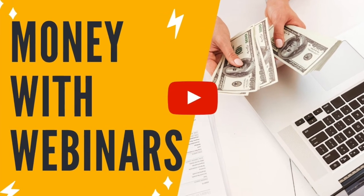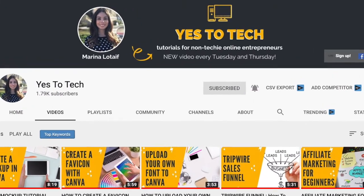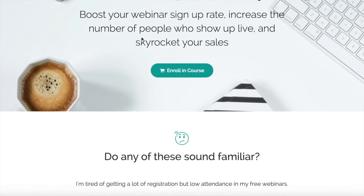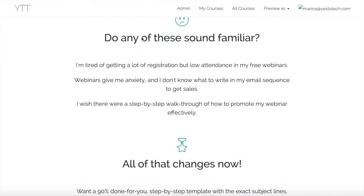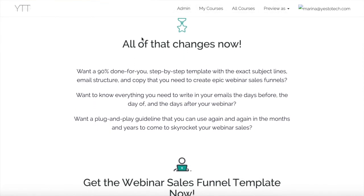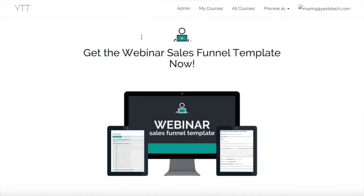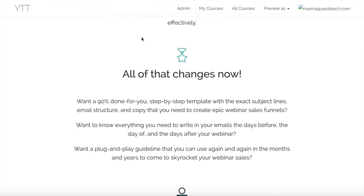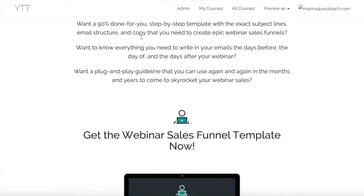My next video is on how to make money with webinars, so make sure to subscribe and hit the bell to be notified when that goes live. Now you know how to get people to register for your webinar to double your webinar attendance. As promised, to take your webinar efforts to the next level, boost your webinar signup rate, increase the number of people who show up live, and skyrocket your sales, make sure to get my webinar sales funnel template by clicking on the link in the description box below. So which tactic to get more webinar registrants will you try first? I'd love to hear your answer and start a conversation in the comments below, and remember to click on the link in the description box below to get my webinar sales funnel template.